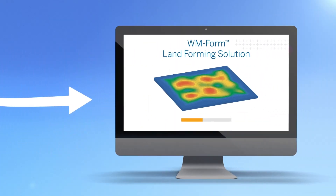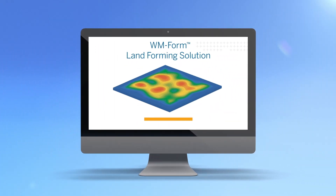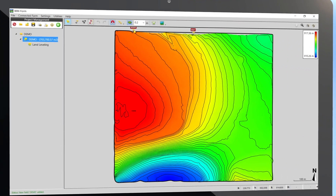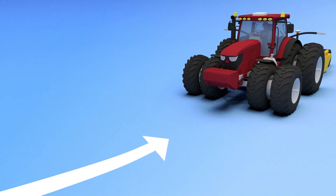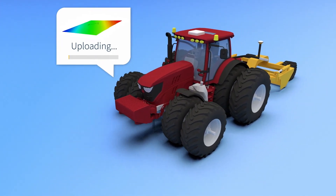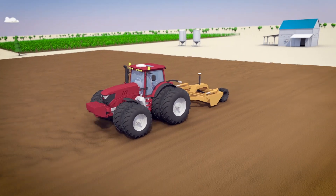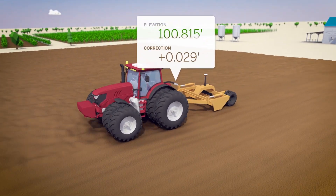Import your survey data into the WM Form software, then use the intuitive surface design tools to optimize water distribution and drainage for your field. Once your design is complete, the Field Level 2 system installed on your grading equipment will automatically control your scraper hydraulic valves for highly accurate land forming.